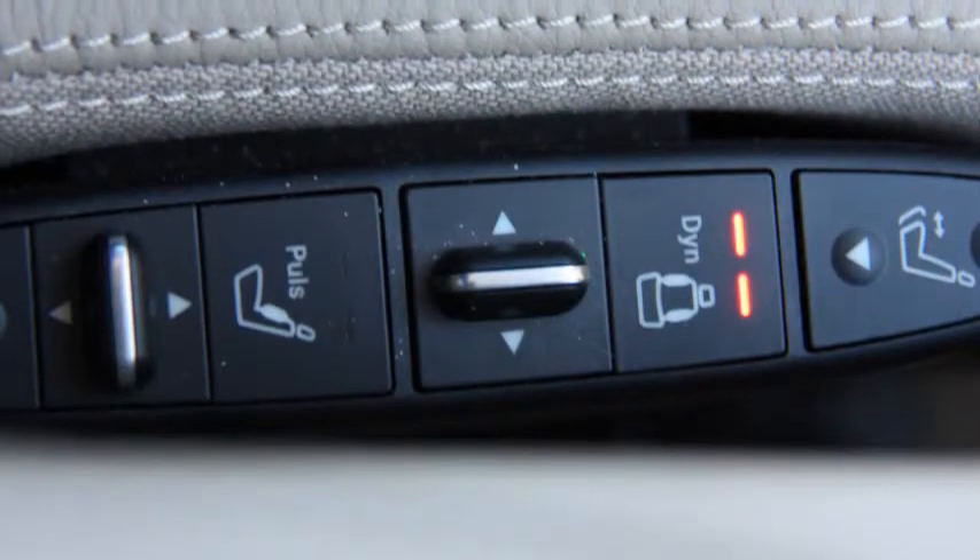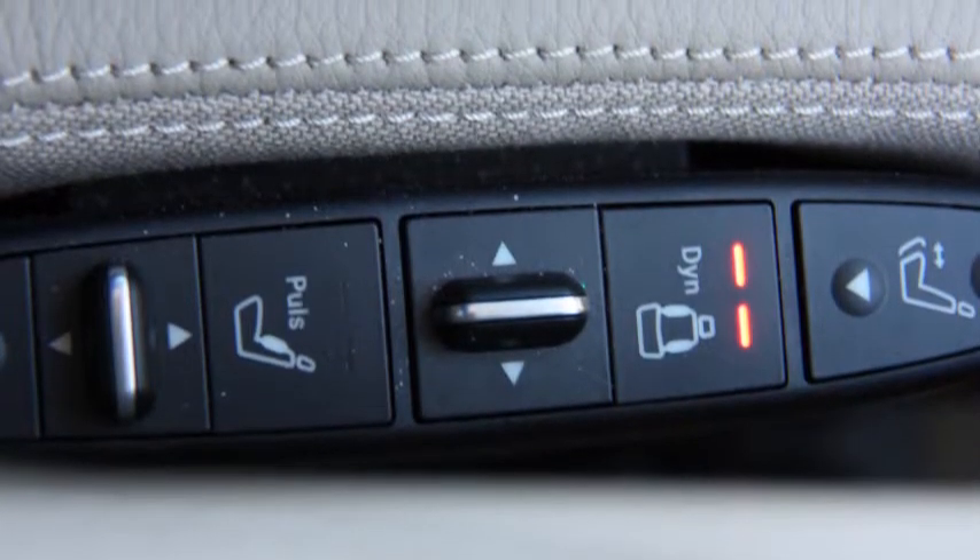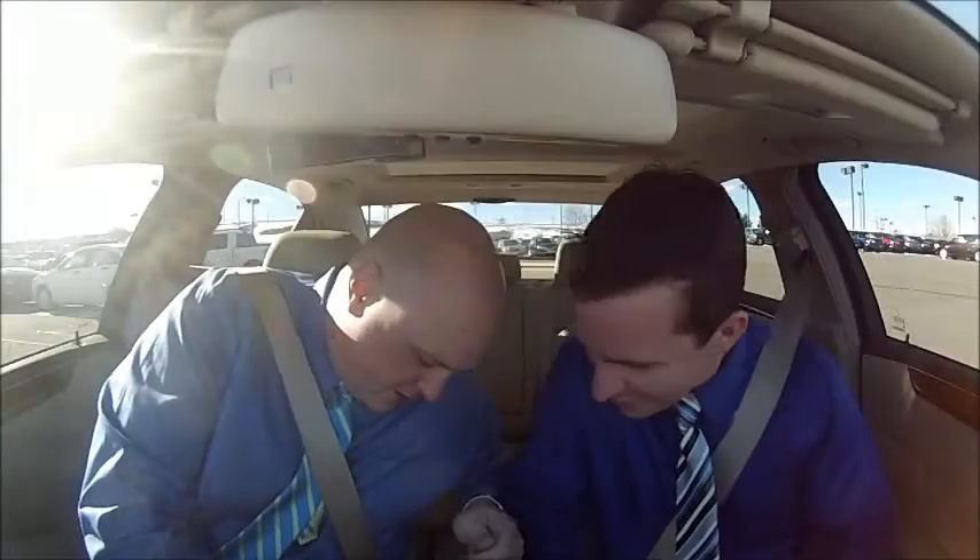Bolsters! What? Bolsters? Your bolsters move. I've got to have adjustments like this somewhere, don't I? Nope. Nothing there. Where's your little adjustment?